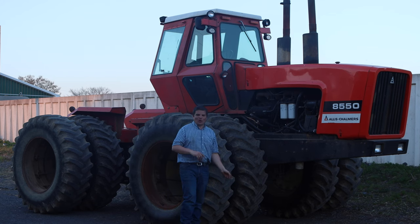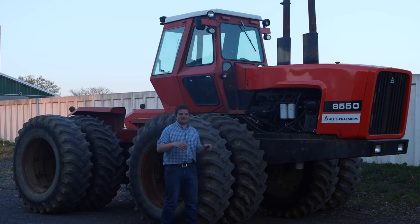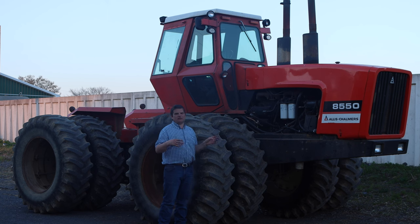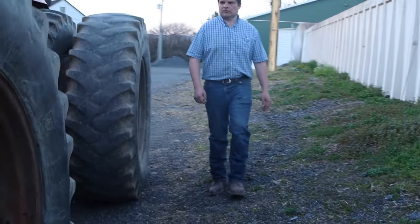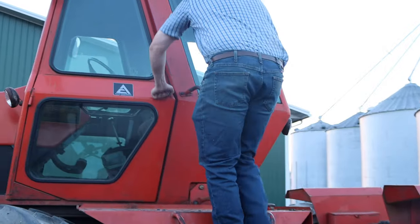Here is the Zook's latest toy — it's an Allis-Chalmers 8550, around a 1980 model. It's an articulated 300 horsepower, six-cylinder, 12-liter unit, which means they're two liters per cylinder at around 300 horsepower. They bought this from out in the Midwest, and in 2023 it cost them around $25,000 for the tractor and about $8,000 to get it shipped in.